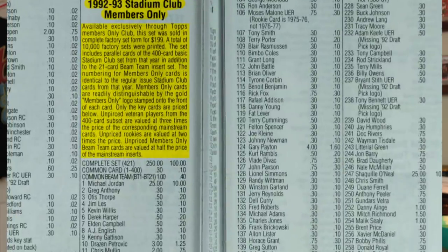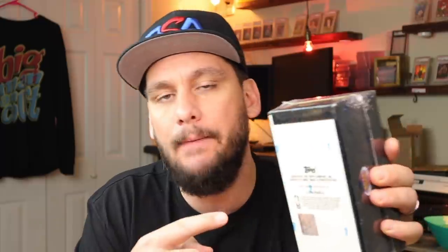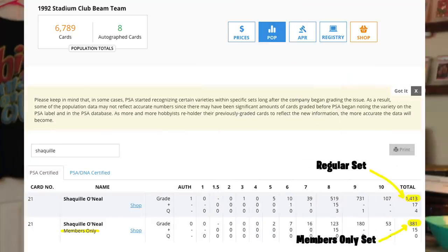These Members Only factory-sealed sets were only obtainable through Topps — you had to call in and order these over the phone. Some guys claim they saw these in local hobby shops back in the day, but I think collectors bought those and traded the owner, or the owner simply called and bought a set to sell there. Back in the day, Beckett declared the Members Only Cards were half the value of the regular Stadium Club Cards pulled from packs. But looking at PSA Population Reports, the Members Only Cards are half the population of the regular Beam Team Cards, so I think they're going up in value. The regular Beam Team Stadium Club Cards are still valuable too, so don't disregard those.